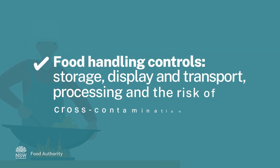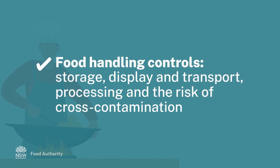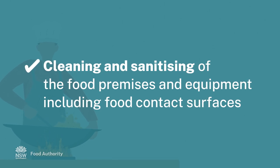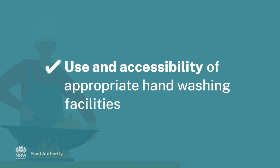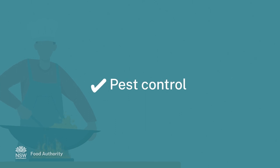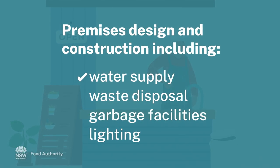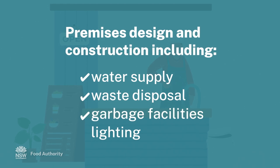This includes food handling controls, storage, display and transport, processing and the risk of cross-contamination, cleaning and sanitising of the food premises and equipment including food contact surfaces, use and accessibility of appropriate hand washing facilities, food temperature control, pest control, premises design and construction including water supply, waste disposal, adequate garbage facilities and lighting.